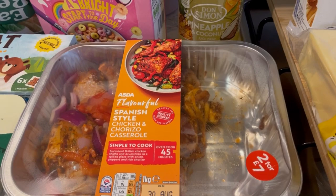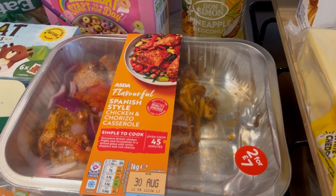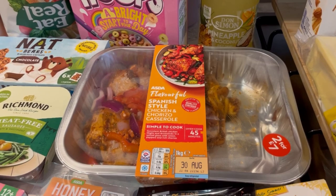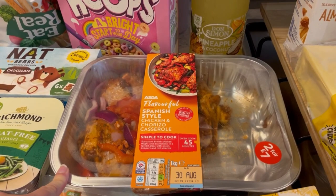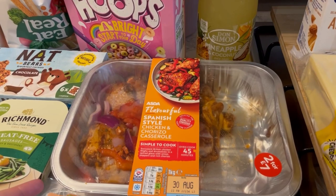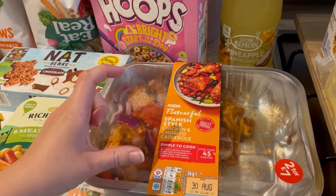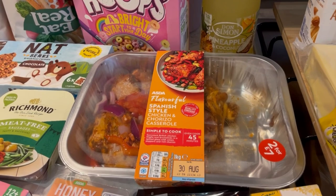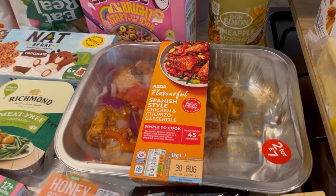This Spanish-style chicken and chorizo casserole was a substitute for the stir fry kit I ordered. I also ordered chicken skewers for a meal, but instead they substituted tiny pre-cooked satay chicken skewers — like a little snack size. When I saw that I sent it back, so that's kind of ruined my meal plan a little bit, but there you go.